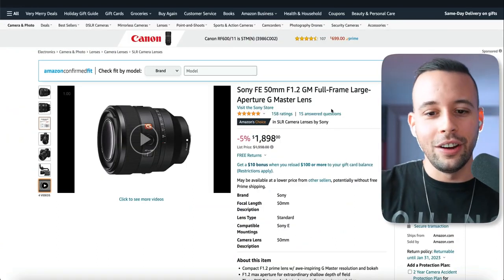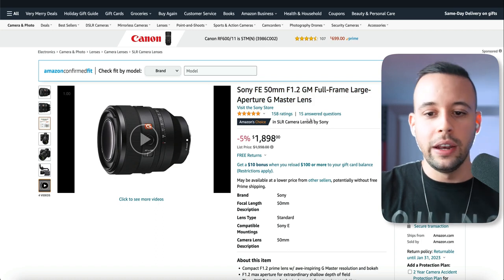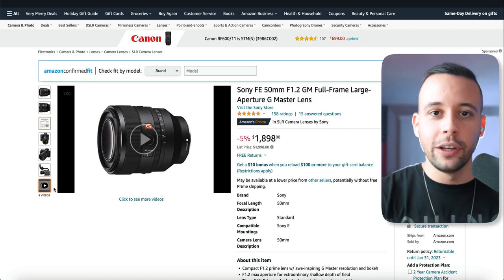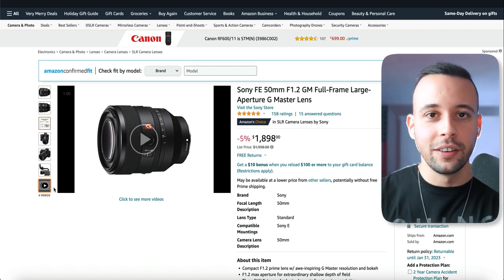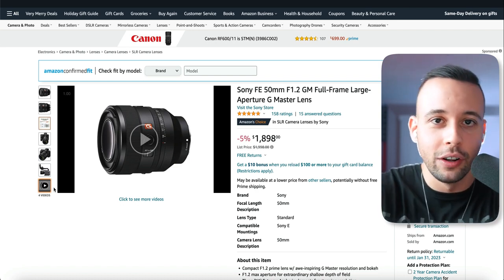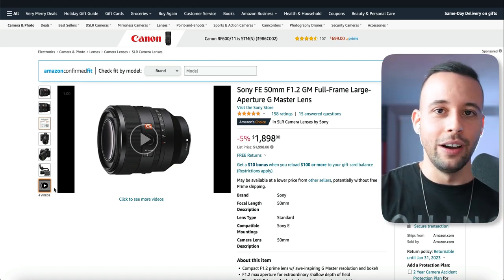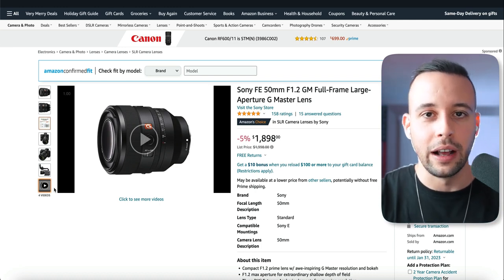If you take a look at the product page, this Sony lens alone — a new lens that came out — has 158 ratings, 15 answered questions, and four videos. You can have up to six videos on each product page. Every single time someone watches more than 30 seconds of the video that you post here, you win money. The average amount you're going to make with this method is about $500 every single day consistently, because once you post your video it lives on the platform forever and you get paid every time someone watches it.